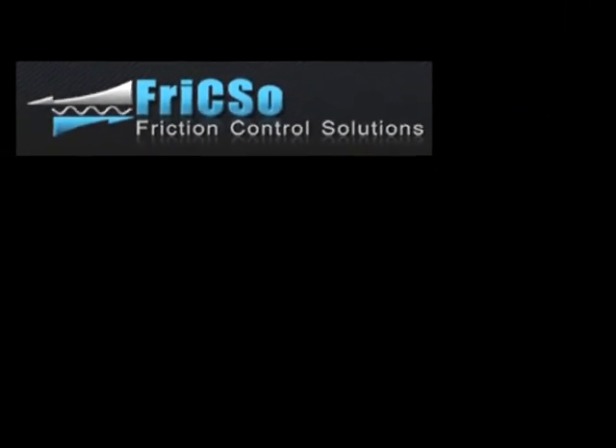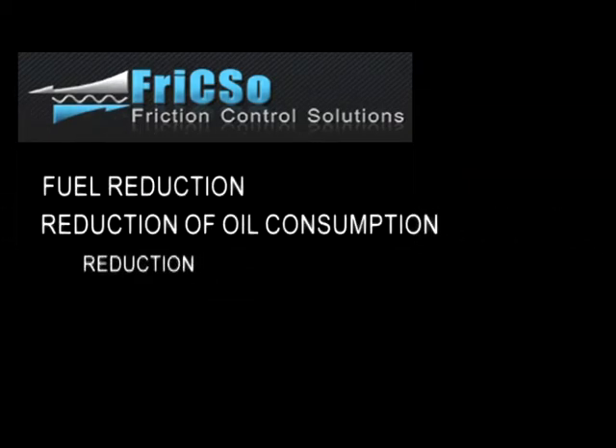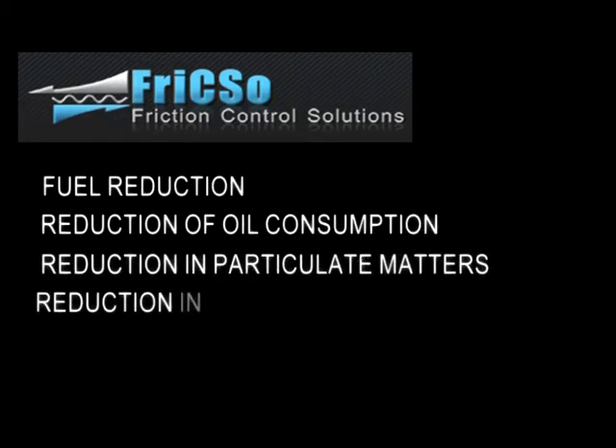Frixo — revolutionary technology for friction reduction between moving parts — is the only mechanical process that reduces friction losses and energy consumption.